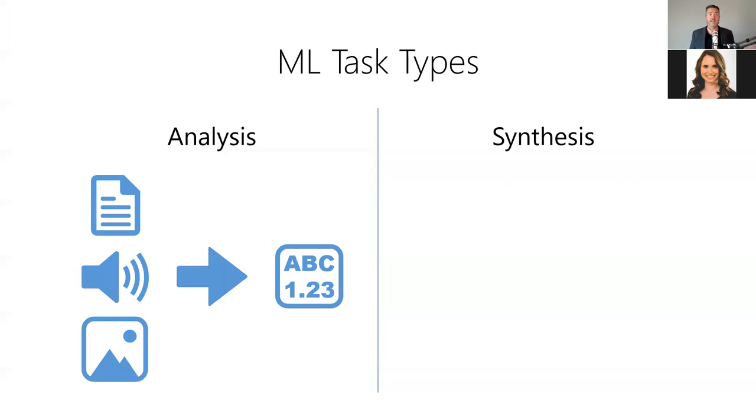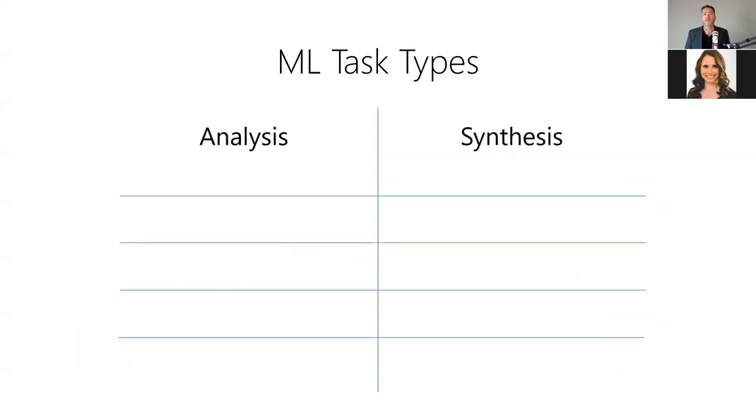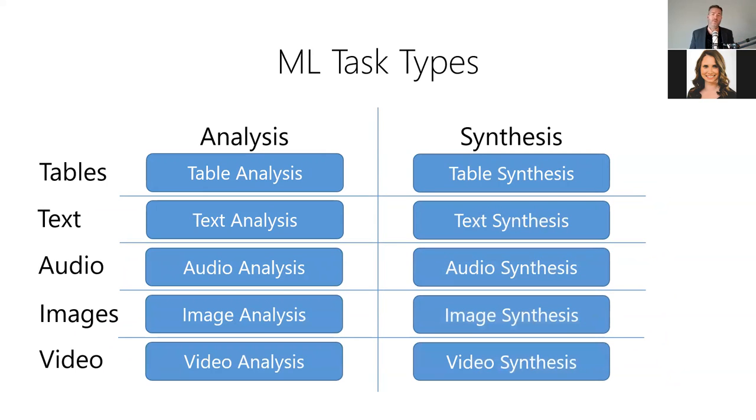There are two main types of tasks we can perform with machine learning models: data analysis and data synthesis. Analysis takes complex, high-dimensional data as input and reduces it to lower-dimensional, more abstract data as output — for example, converting text, audio, or video into a single number or label. Synthesis, on the other hand, takes lower-dimensional, more abstract data and produces higher-dimensional, more complex data as output — for example, converting simple text descriptions into complex audio or video. Throughout this presentation, we'll group all models first by the type of data they involve and second as either an analysis or synthesis task.